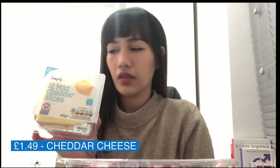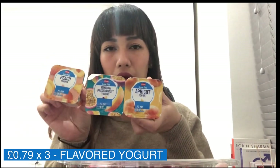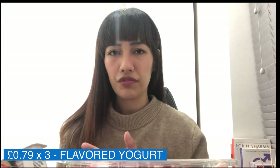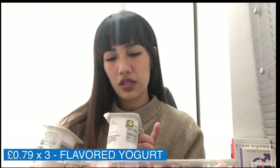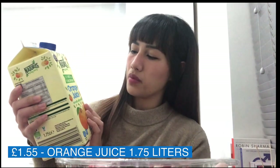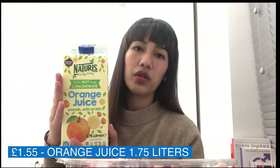I got cheddar cheese for my sandwiches and I'm also planning to make quesadillas. Light mayonnaise because I'm planning to do an egg sandwich. I also bought flavored yogurt — I usually prefer plain yogurt, but the only one I saw was Greek yogurt which is too sour for me, so I'm trying peach, apricot, and mango passion fruit flavors. This is good for dessert. I also grabbed some orange juice — it was the only one available there.